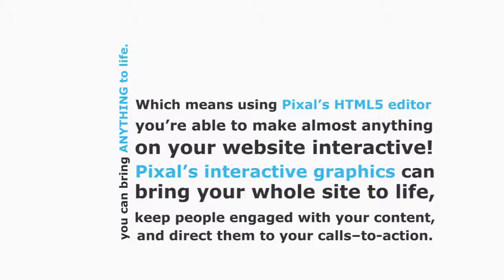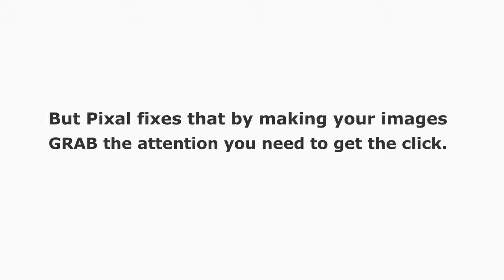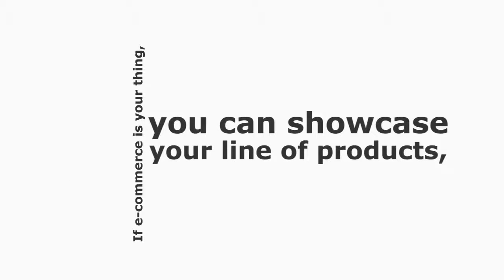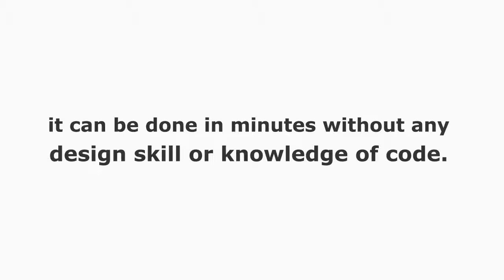Using Pixel's HTML5 editor, you're able to make almost anything on your website interactive. Pixel's interactive graphics can bring your whole site to life, keep people engaged, and direct them to your calls to action. And it's not just graphics — Pixel can manipulate any image to make it interactive, fixing the kind of banner blindness people are now experiencing on Instagram and Facebook. Pixel's calls to action are immensely powerful. You can also add interactive logos, interactive text, and even showcase product listings with different calls to action for each product.